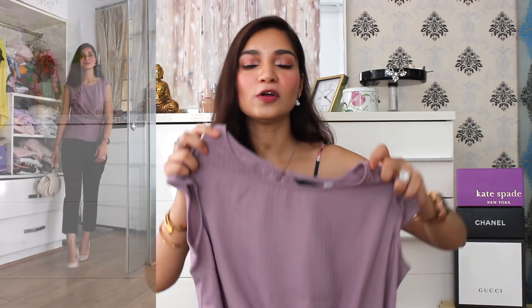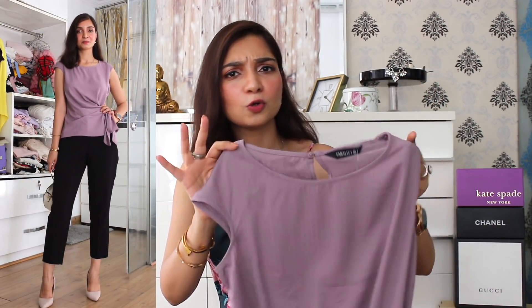The next item in the haul is this beautiful mauve color top. I picked it up for two main reasons — first, the color, because a mauve color top is very hard to find. I also like the tiny detail on the side which really adds to the overall simplicity of this top. The material is very good — a very nice light crepe material. These kinds of tops are very easy for casual wear; I can wear it with jeans for college, or dress it up for the office with a nice pair of pants. This mauve top I picked up from Fab Alley for 650 rupees.